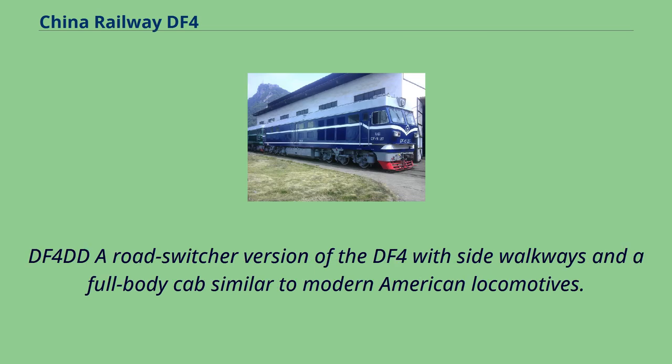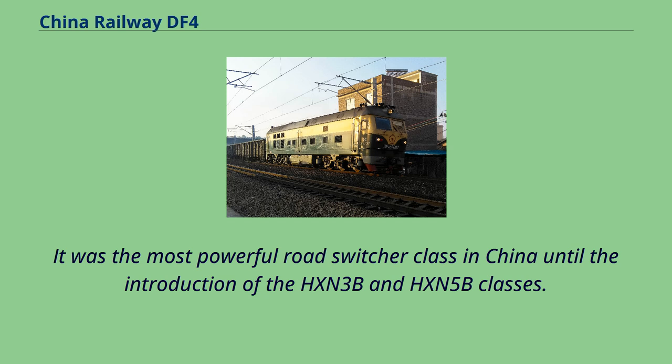The DF-4DD is a road switcher version of the DF-4 with side walkways and a full-body cab similar to modern American locomotives. It was the most powerful road switcher class in China until the introduction of the XENEV and HXN5B classes.